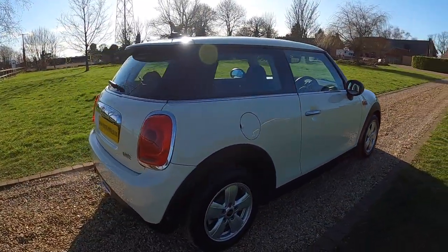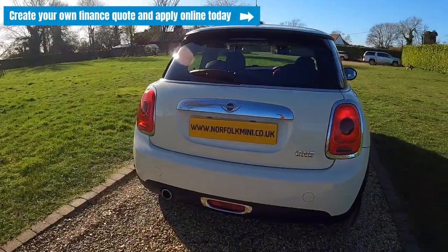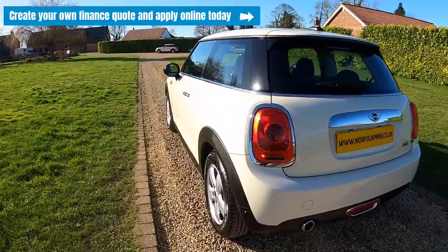If you click on the link above you can visit our website where you can create your own finance quote and apply online today.